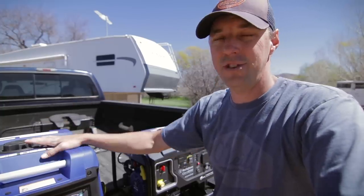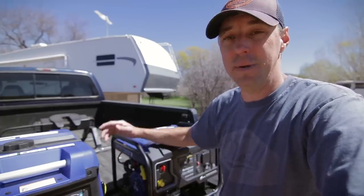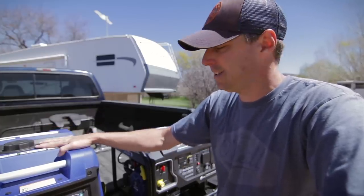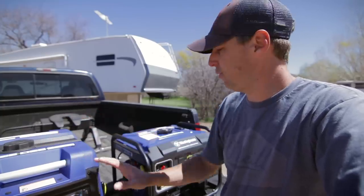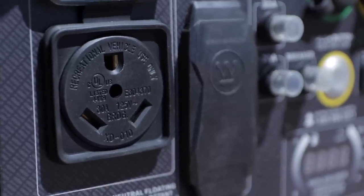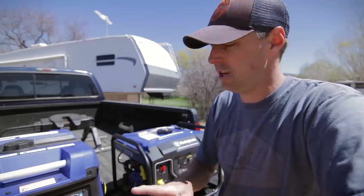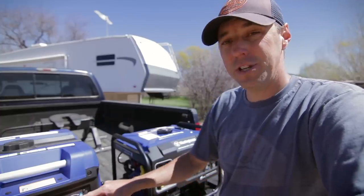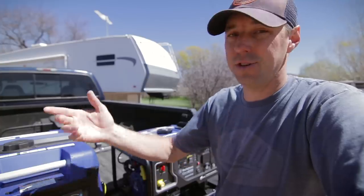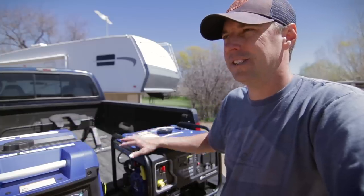Really the last question to answer with these generators is how dependable are they going to be? There are some generators out there that have had a really long track record of just being dependable, and these just have to show that over time. I know there have been people using this brand of generators with great success. I know there was a version of this 4500 before the dual fuel that had some issues with the automatic choke and the plug being upside down — I didn't have any of those issues while testing. One thing I did forget to mention is that compared to the Champion we looked at a bit ago, you can switch between gasoline and propane on the fly. If you want to switch over from gasoline to propane, you can just flip the switch and it'll switch over, or vice versa — so that was pretty handy. I hope you enjoyed this quick look at two extremely different, extremely similar generators.